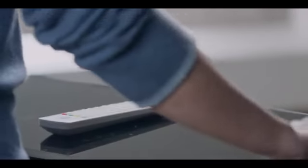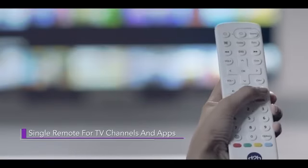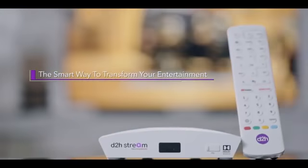All this can be done seamlessly with a single remote. A single remote helps you switch between TV channels and streaming apps. D2H Stream — smart way to transform your entertainment.